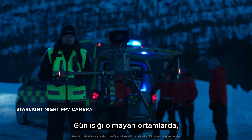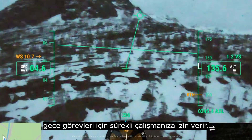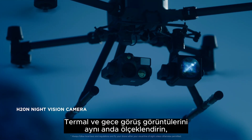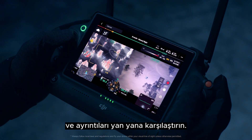When you're out of daylight, an upgraded night vision FPV camera allows continued operation for night missions. With the H20N Starlight Night Vision Camera, scale thermal and night vision images simultaneously, and compare details side by side.